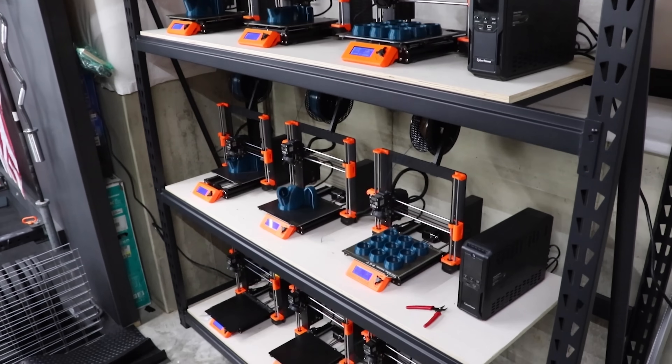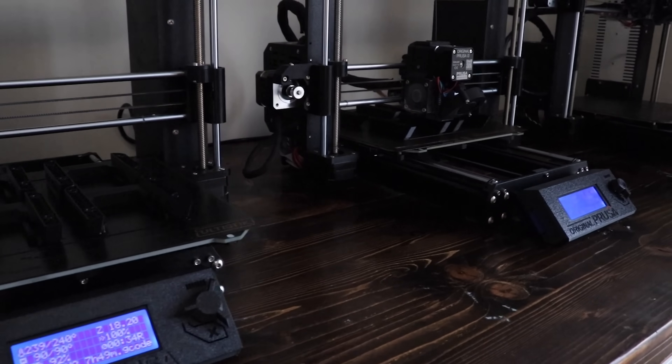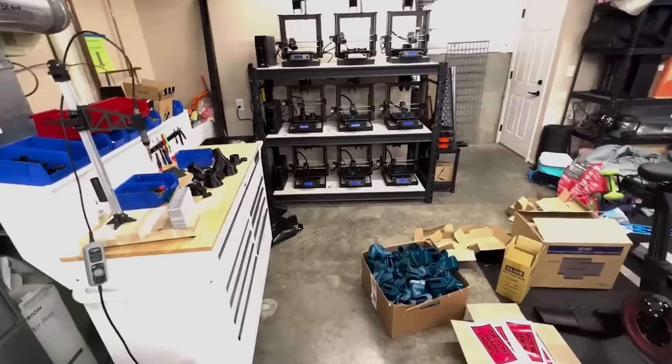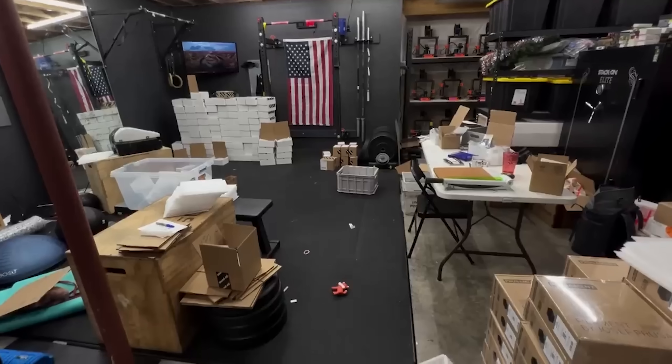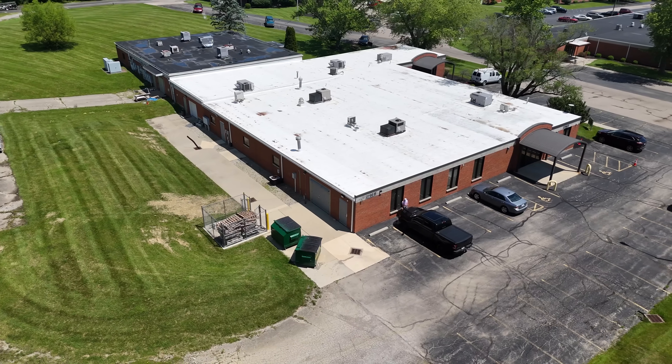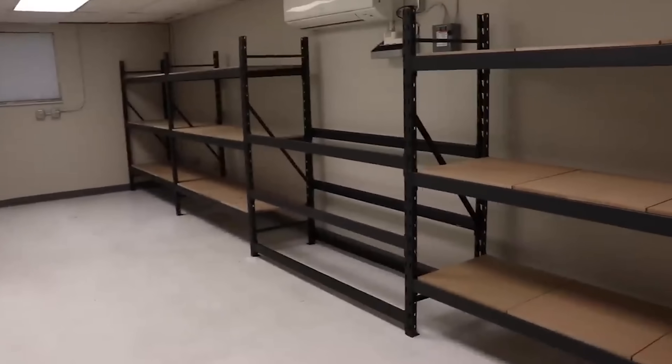When I was running my print farm business out of our house, it seemed like we had printers shoved everywhere. I had two full racks in the unfinished part of our basement and several others scattered around the house. It's safe to say we were bursting at the seams, and I knew I needed to move it out if I ever wanted to expand. We found this commercial property pretty close to our house and started transitioning over here in January of 2023.